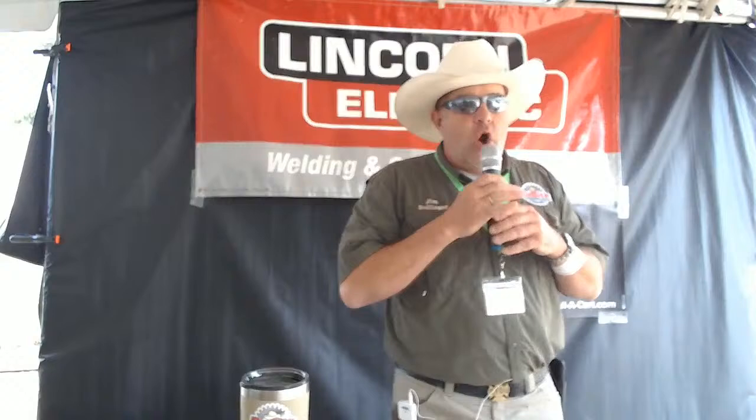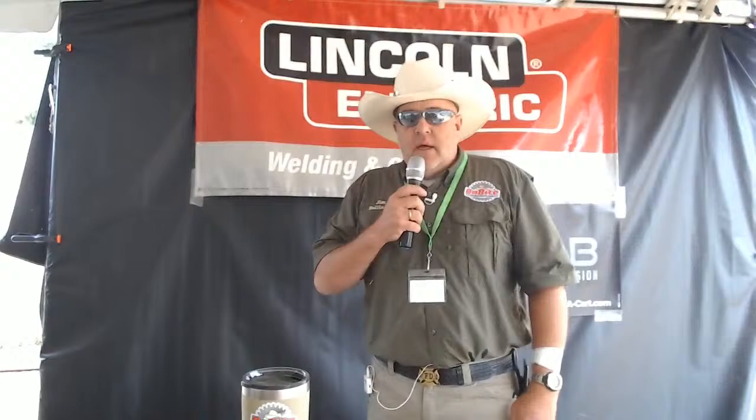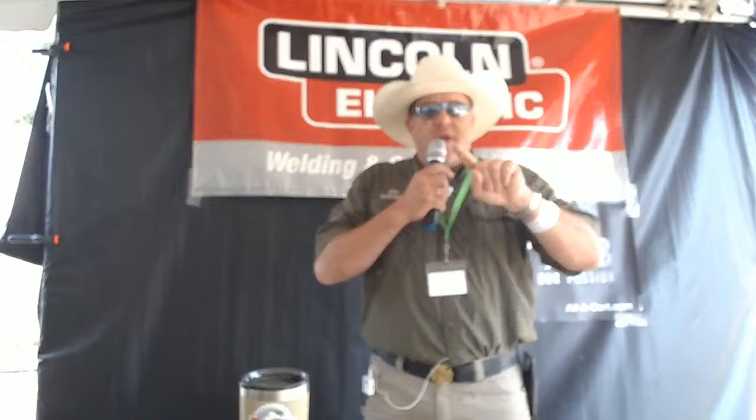A couple of people asked about welding gases and mixes and what they could use to stretch argon in the TIG process. In TIG we only use inert gases — only. Does anybody know what the inert gases are? We also call them noble gases. On the periodic table of elements, can you name the noble gases?